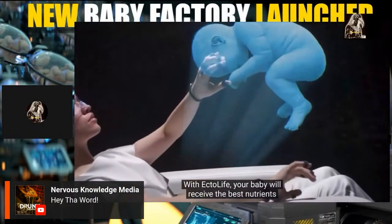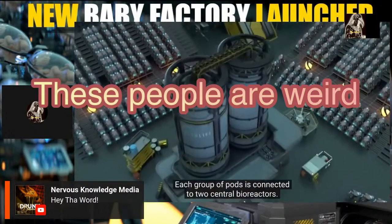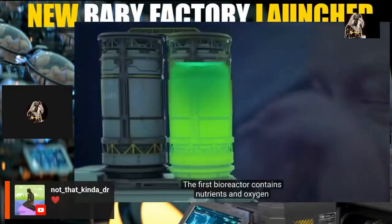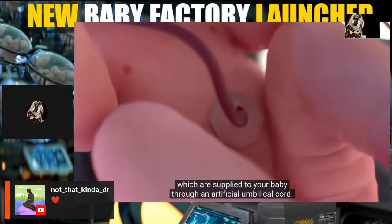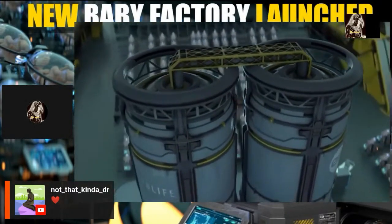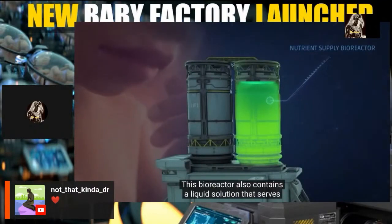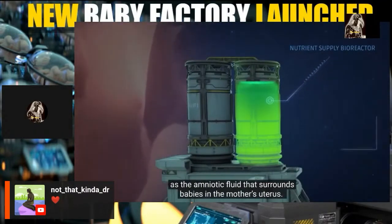With EctoLife, your baby will receive the best nutrients to support their growth. Each group of pods is connected to two central bioreactors. The first bioreactor contains nutrients and oxygen supplied to your baby through an artificial umbilical cord. It also contains a liquid solution that serves as the amniotic fluid surrounding babies in the mother's uterus.